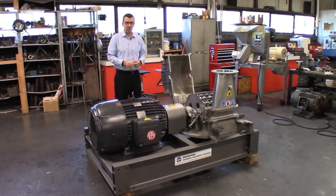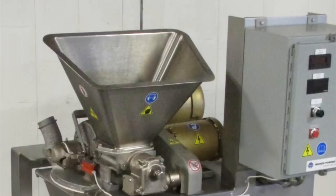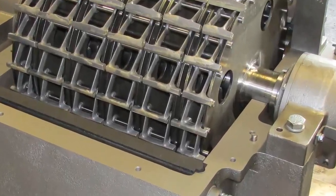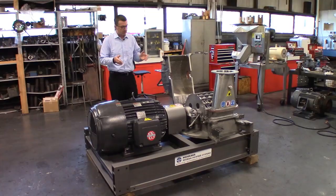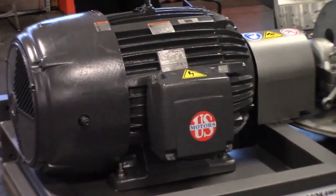We offer the Micropulverizer in a wide range of sizes, from our small laboratory size mill equipped with a 1hp main drive motor, up to our size 66 which is equipped with a 300hp main drive motor. This particular mill is our size 4, which uses a 100hp main drive motor.